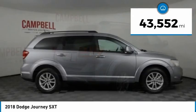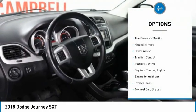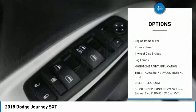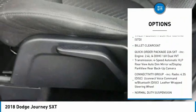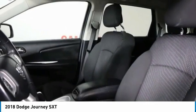This vehicle has less than 45,000 miles. Here are some of this vehicle's great options: tire pressure monitor, heated mirrors, brake assist, traction control, stability control, daytime running lights, engine immobilizer, privacy glass, four-wheel disc brakes, and fog lamps.